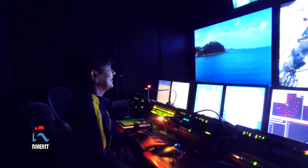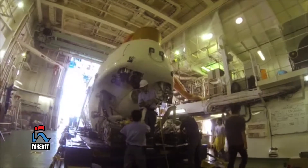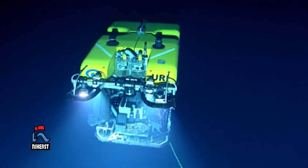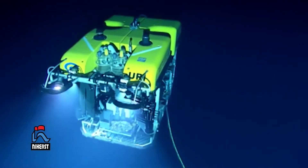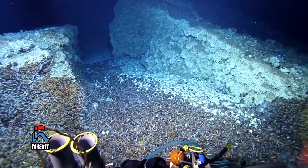It was the first time we were having two women scientists on board. Using the remotely operated vehicles Hercules and Argus, the team explored the southeastern coast of Tobago to a depth of 2,100 meters.